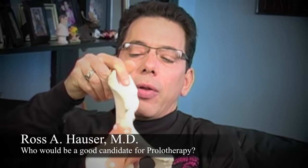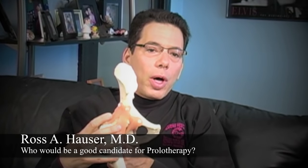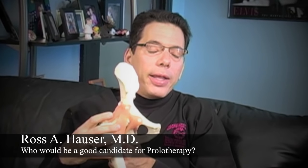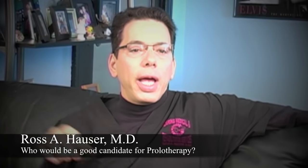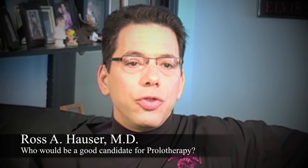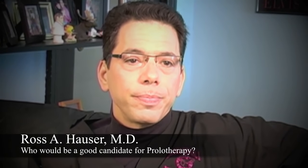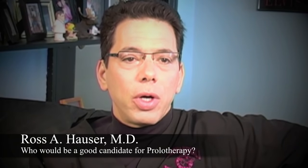This is a model of the hip — see how big these ligaments are — yet these ligaments really don't show up well on MRI and they don't show up at all on X-ray. So somebody could have a significant ligament injury of the hip or some other joint and it just doesn't show up. They go from doctor to doctor, physical therapist, various pain medications, and nobody can figure out what's wrong.